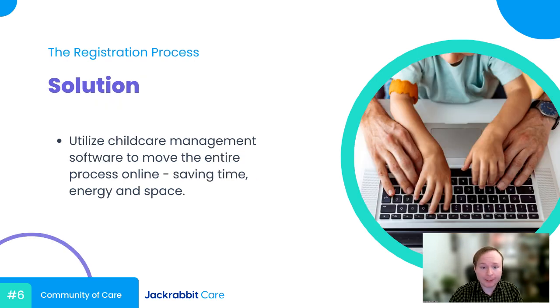So what's our solution? How do you cut out the clutter, the waste of time, and make it as easy as possible for parents to register their child? The answer is to go digital. Utilize child care management software and move your registration process online. By going online, you ditch the clutter and all the unnecessary paperwork, and it can save you valuable time in both receiving registrations from parents and in referencing those same registrations. It adds a whole new layer of convenience for parents — they can complete registration at almost any point in their day, and the information gets sent straight over to you almost instantaneously.